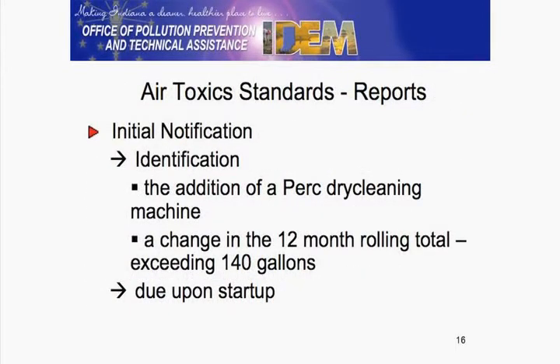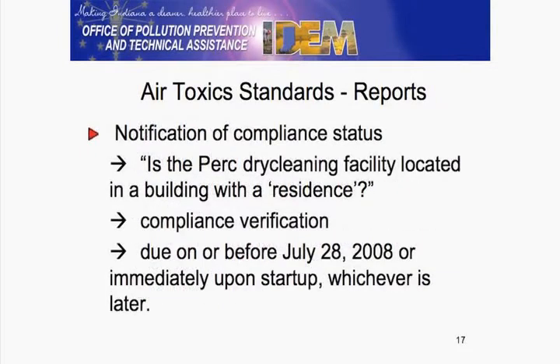Many of you might be aware of the initial notification form — if you're adding a machine or taking the machine out. And many of you may not be aware of the new form: the Notification of Compliance Status.